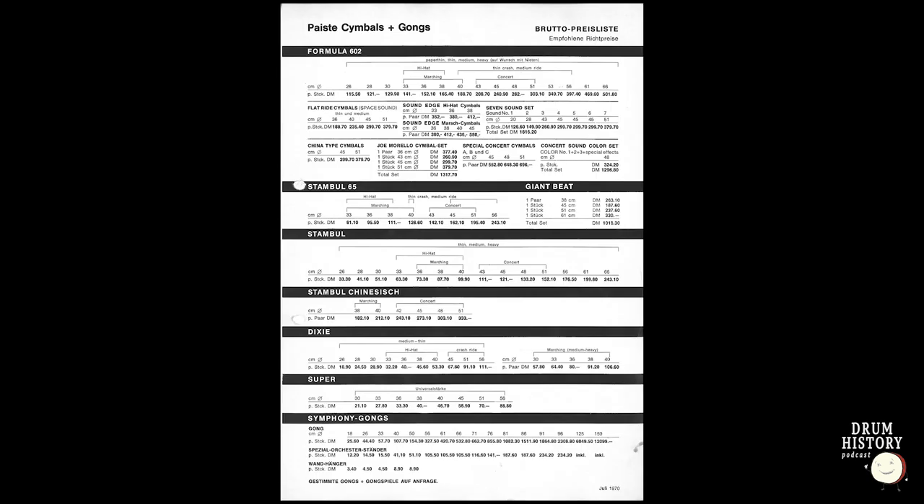Another thing about Giant Beats: they were never made in the German plant — only Swiss-made. They also never got the Paiste outline stamp on the bottom of the cymbal, the famous Paiste name. I don't know why, but they just didn't put them on there. And what's interesting is during this period you had a parallel run — from 1971 to 1974, you had the 2002, the Giant Beat, the Stambul 65, the B8 Stambul, the Dixie, the 602, and the Super. Paiste was making five to seven different lines of cymbals simultaneously.